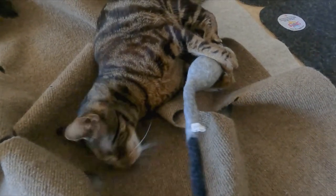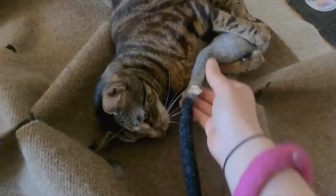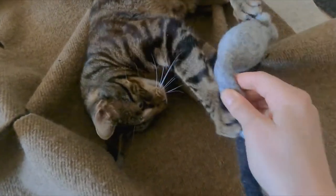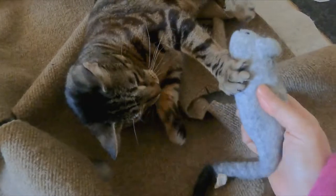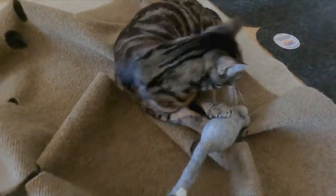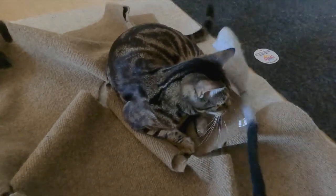They also mimic prey texture. So this is made out of sheep's wool, so it's soft, just like a prey would be, and it's shaped like a rat. It's perfect size for bunny kicking, whereas plastic doesn't feel natural to the cat.